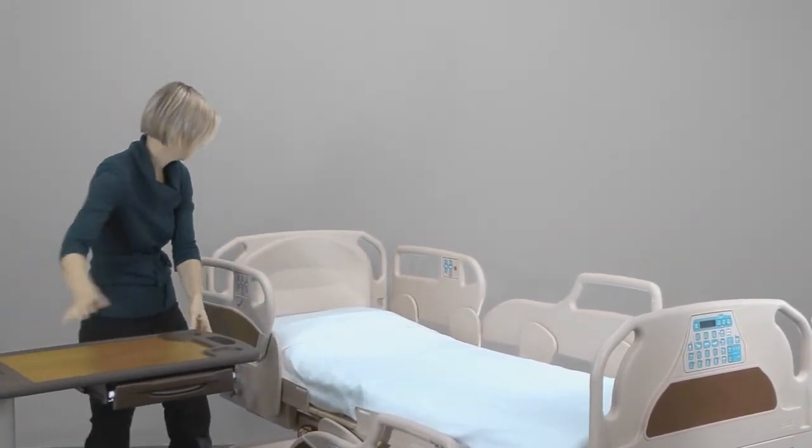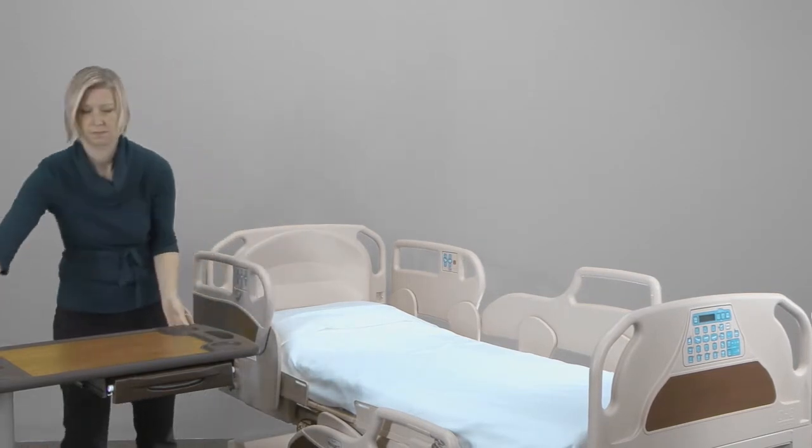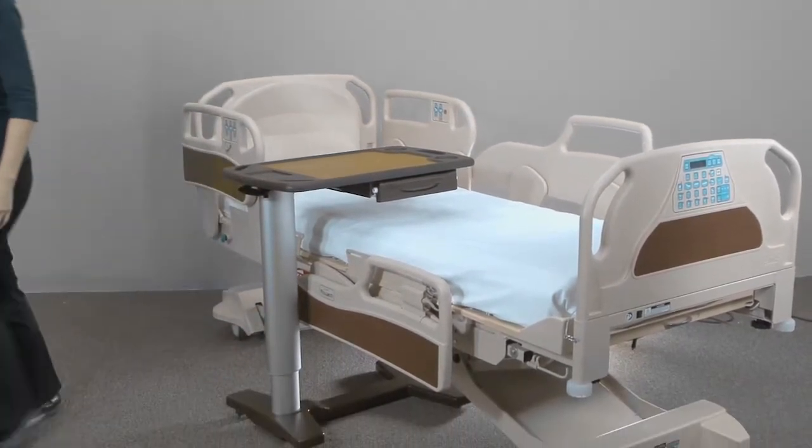Thank you for your interest in our Transcend Overbed Tables. In the next three minutes, we're going to show you why Transcend is one of North America's leading brands of overbed tables.